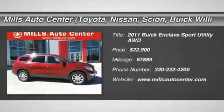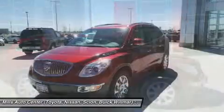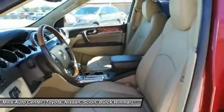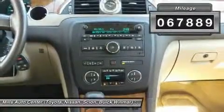The 2011 Enclave. The Enclave offers three rows of seats, standard, with seating for up to eight passengers. Not only is it roomy and stylish, but Buick really did its homework on this vehicle. They did not cut any corners and is priced below $25,000. This vehicle has less than 70,000 miles.